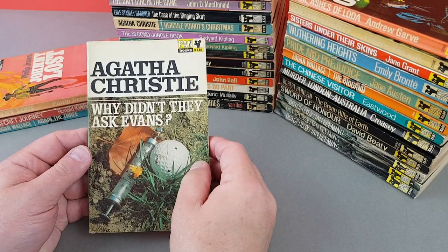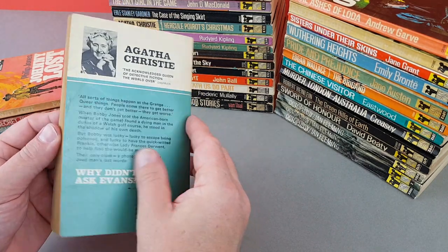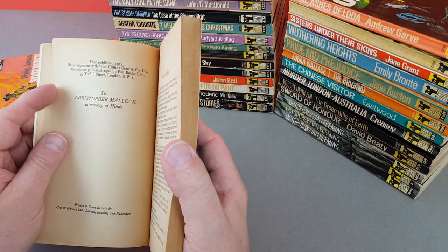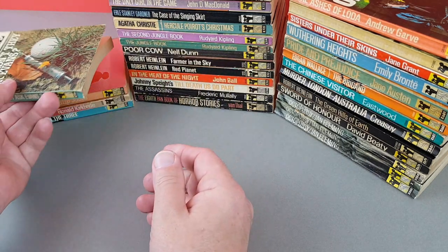Here's another Agatha Christie — X736. I believe this was one of the very first Agatha Christie novels published — first published 1934, maybe not the first but certainly one of the very early ones.